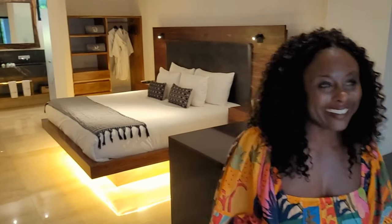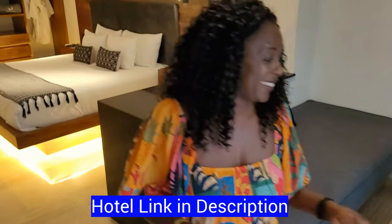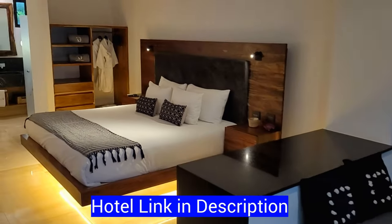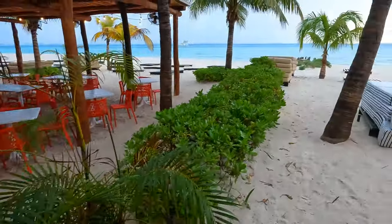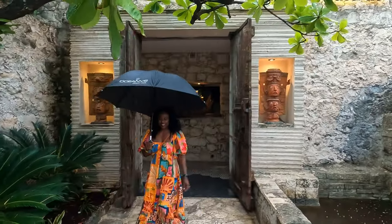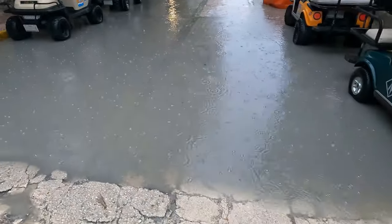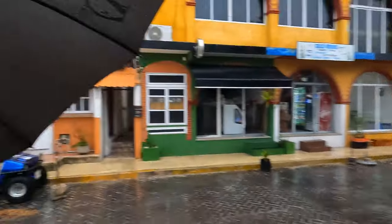We'll drop the link below if you're interested in the hotel. The beach looks very nice — no sargassum! It's gonna be great, guys. We can't let the rain stop our fun — navigating the wet streets.